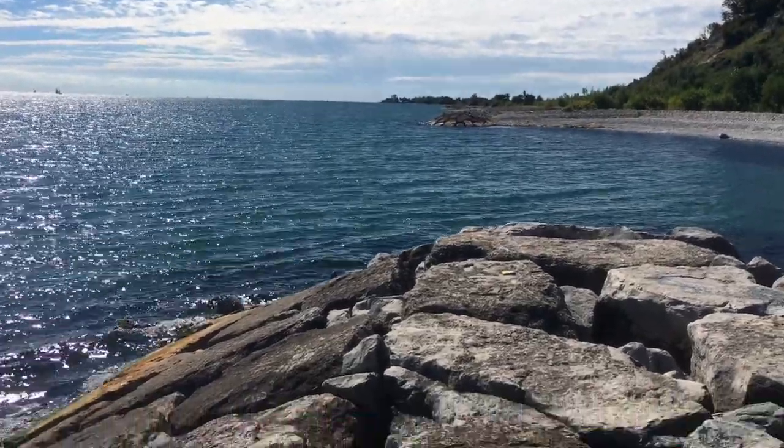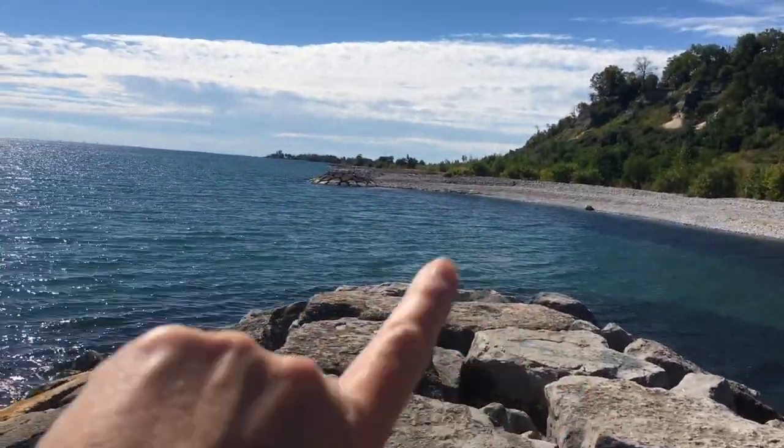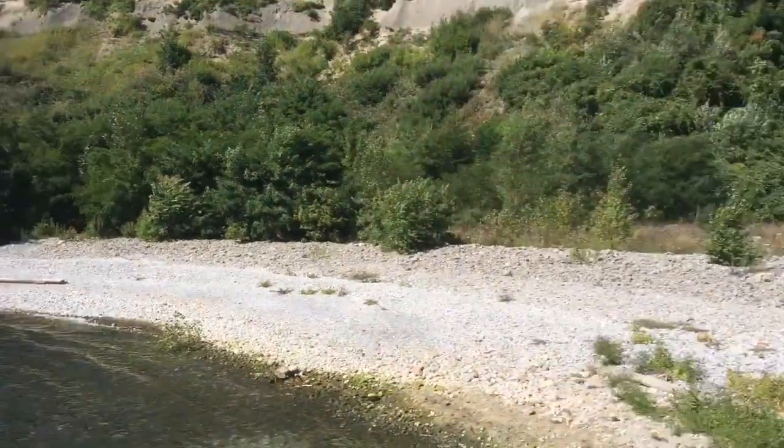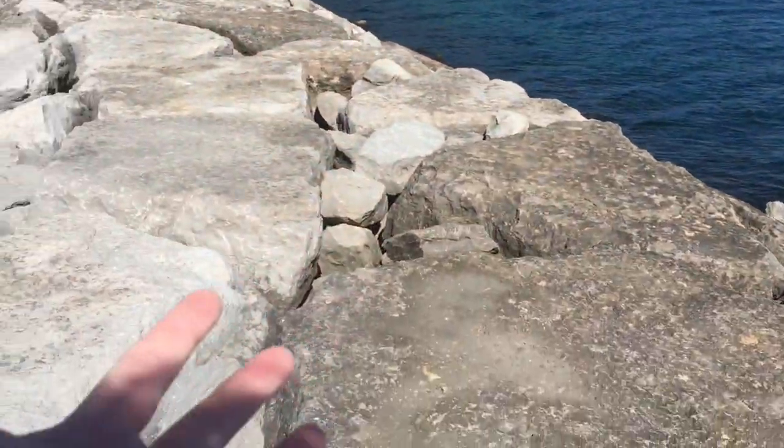I'm at one of these jetties. Incredible formations. These line the entire coast of Lake Ontario along here. There's so many this way and so many this way. This whole shoreline is like this.